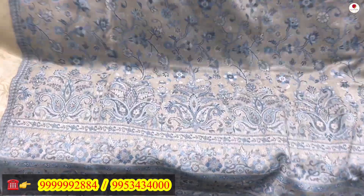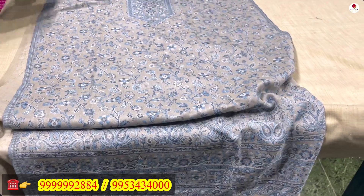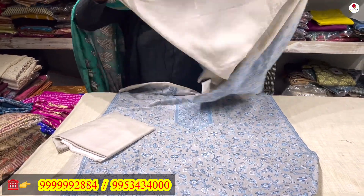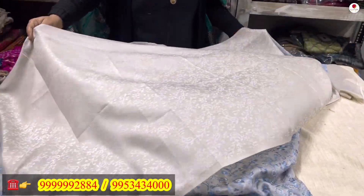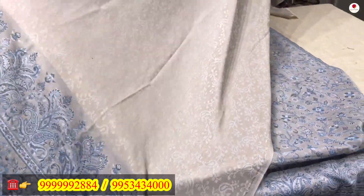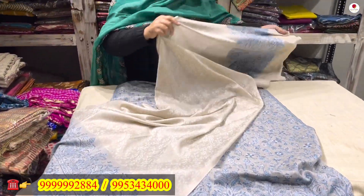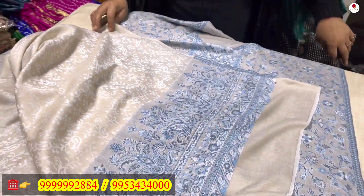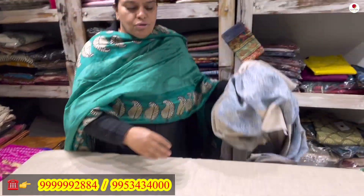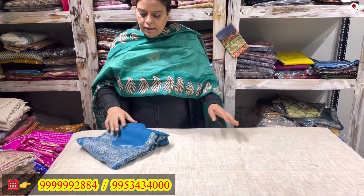This is the suit — this will be the lower. To come along with it is a nice plain self-fabric stole with a kani work border on both pallus. Both pallus have this kani border. This is also coming to you for only rupees 2100.